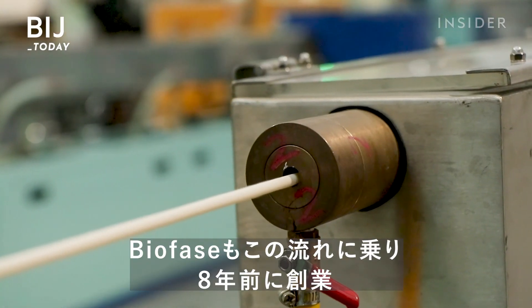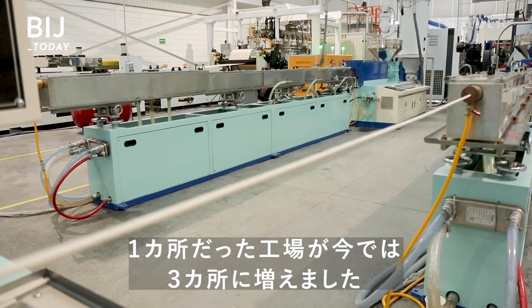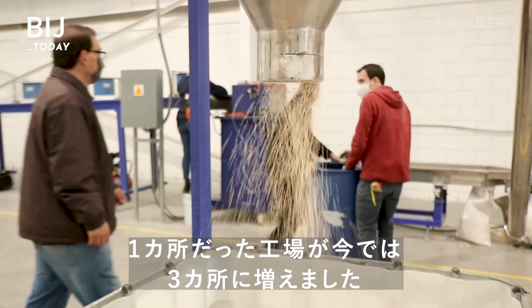The company launched eight years ago with a single facility. Today, it has three locations across Mexico.